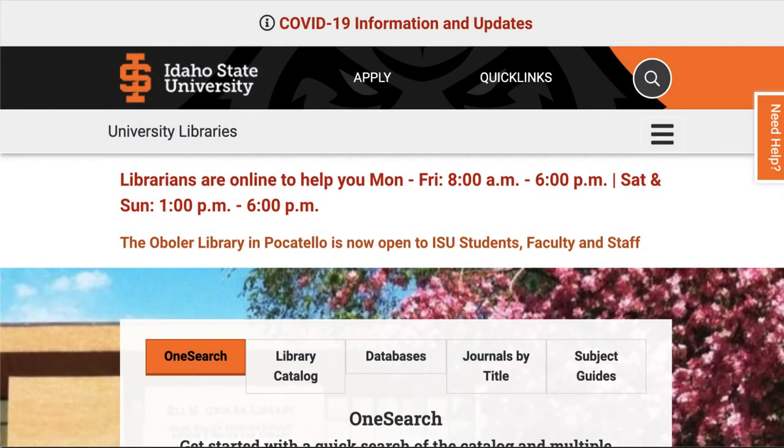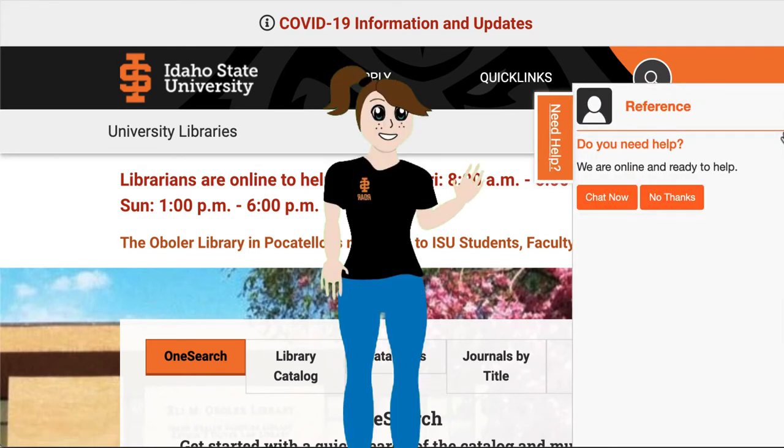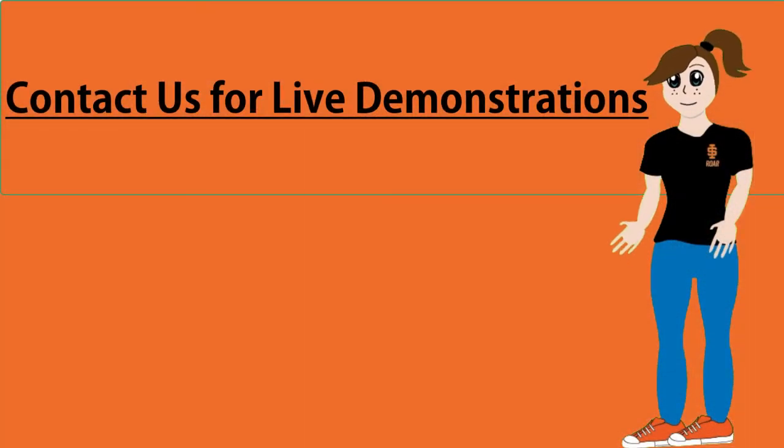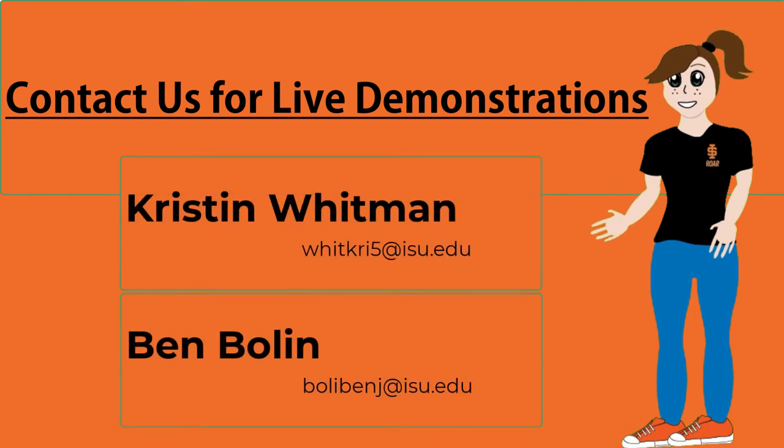If you have questions about new PubMed, remember you can always contact your ISU health science librarians by chat, phone, email, or by setting up an appointment. And if you're an ISU faculty member, you can also request that a librarian give your class a live demonstration.